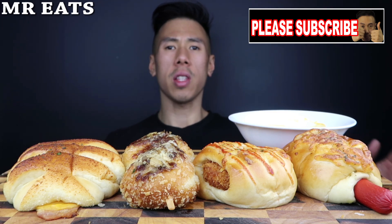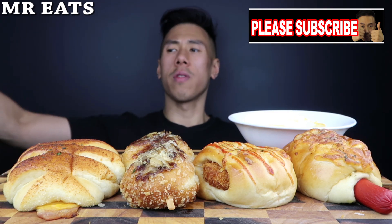Hey guys, welcome to another video. Today I'm gonna have some savoury baked goods from Bon Bons. And I need some of my melted cheese. Over here,